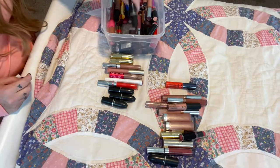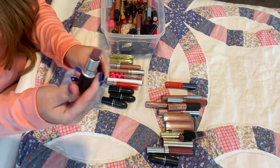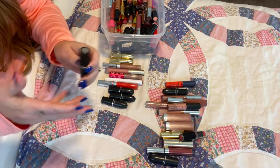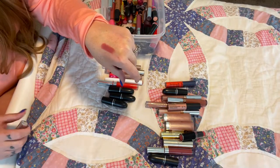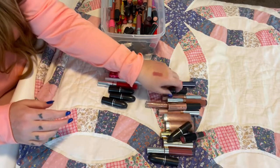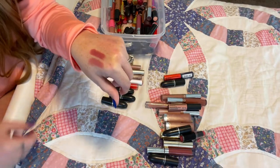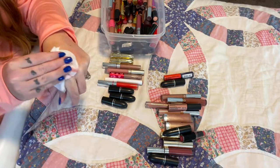I have a couple more from MAC. I have Fox, which is this gorgeous mauve-y nude — definitely going to hang on to that because it's very 90s, very beautiful. Then I have Twig, which I literally love as a great mauve-y look. This one's a little more pink and this one has a little more nude to it — I know they look so similar but there is a bit of a difference. Definitely going to keep both of those.